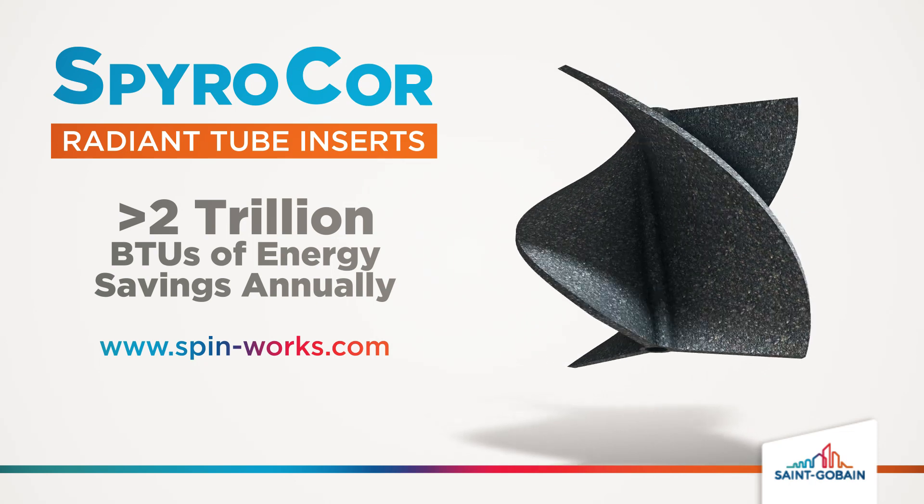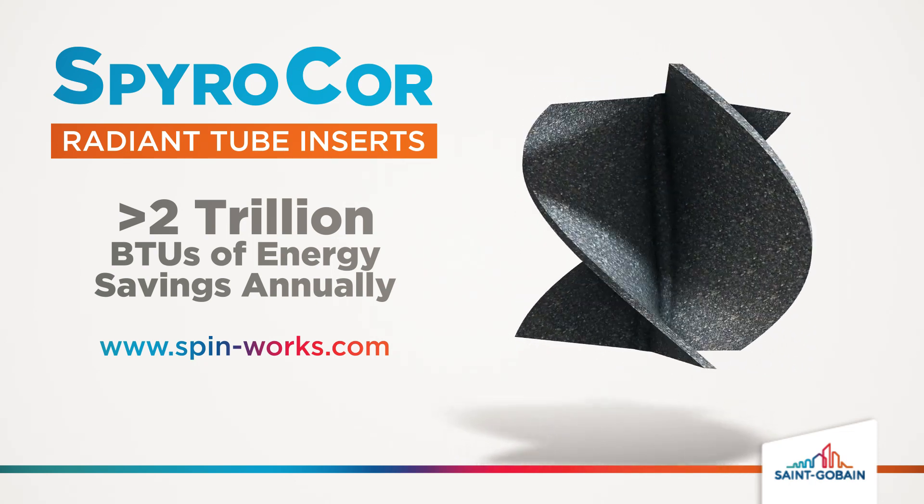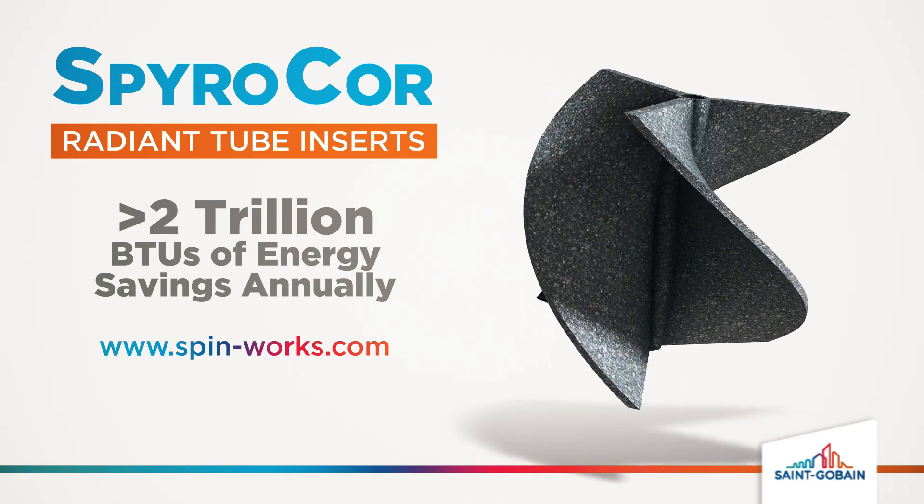Worldwide, St. Gobain SpiroCore radiant tube inserts deliver more than 2 trillion BTUs of energy savings annually. For more information, go to spin-works.com.